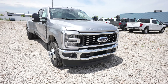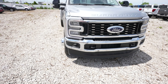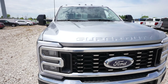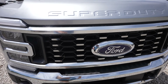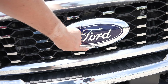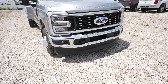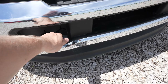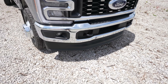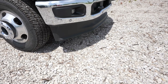Starting off up front with the Lariat, you are going to get the reflector style LED headlights as well as LED fog lights. Super Duty is stamped into the hood. Right here we have this really nice oversized honeycomb style grille. Massive Ford logo with your front facing camera right here because this truck does have the 360 degree camera system. Black powder coated tow recovery hooks. Parking sensors integrated into the lower portion of the chrome bumper. Oversized chin splitter right here — a lot of people do not like that unfortunately.